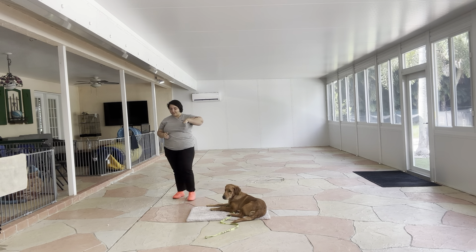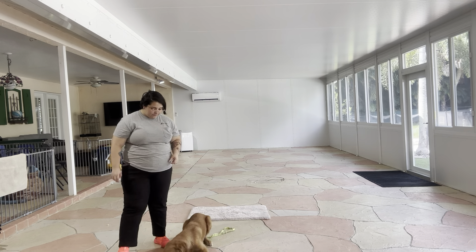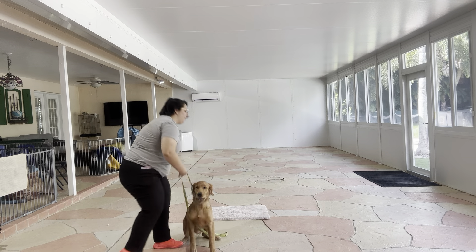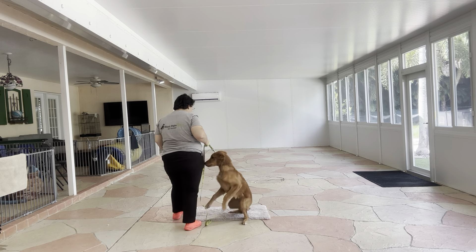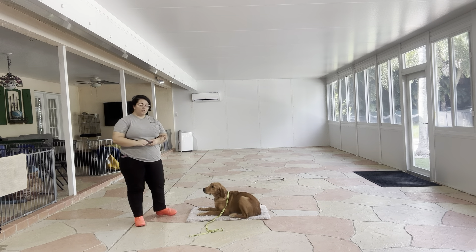I'm going to do that a couple more times. Nathan, leave it. Unfortunately, he did get that one. I'm just going to bring him back. Go to bed. Stay. We're going to try that again.